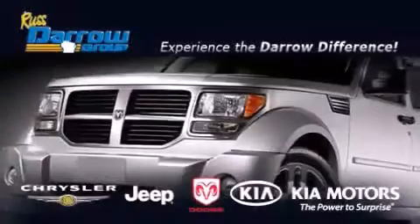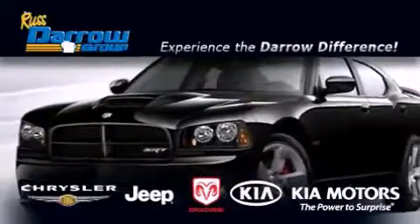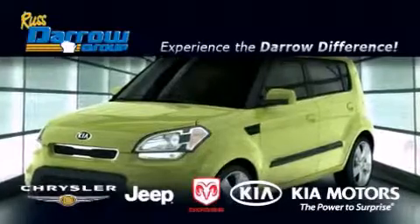Get the Darrell difference today, only at Russ Darrell Kia, Chrysler, Jeep, Dodge — Madison. Russ Darrell!